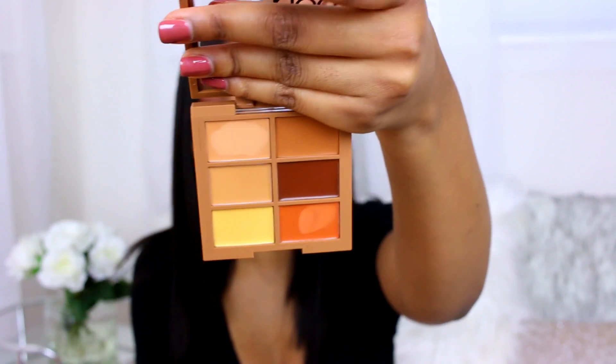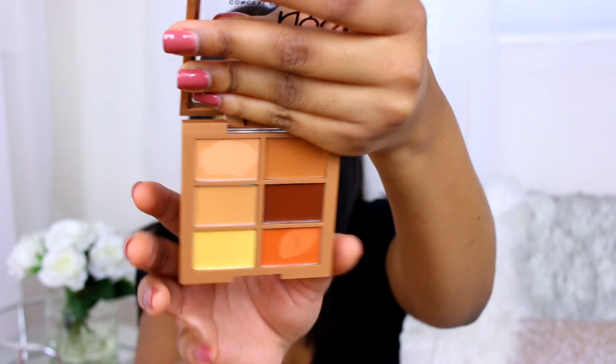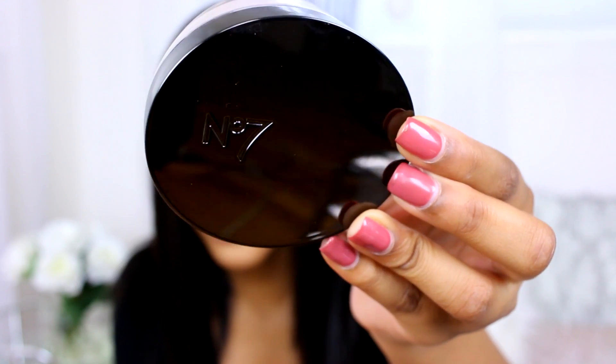I picked up the NYX Conceal, Correct, Contour and Camouflage palette in the color Deep — it's like a drugstore contour kit by NYX. I also picked up a translucent perfect light loose powder by a brand called Degree Seven, which I've never really seen before.